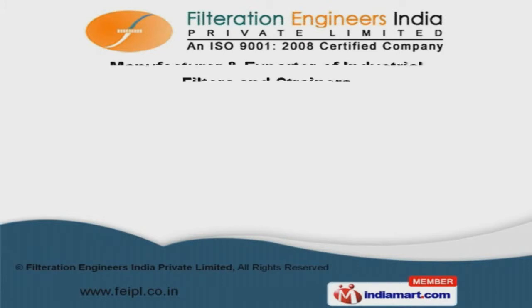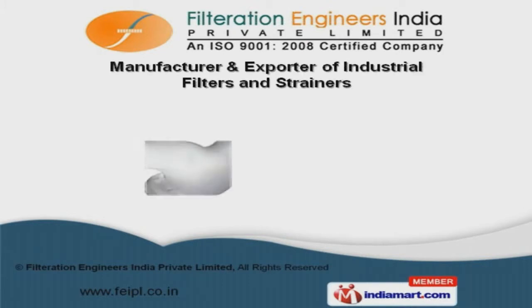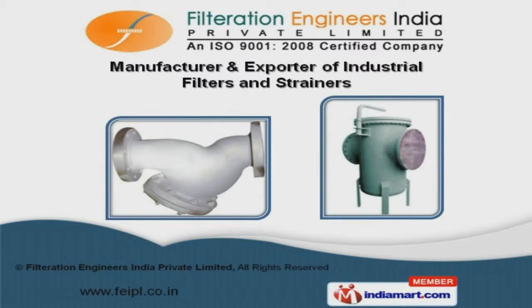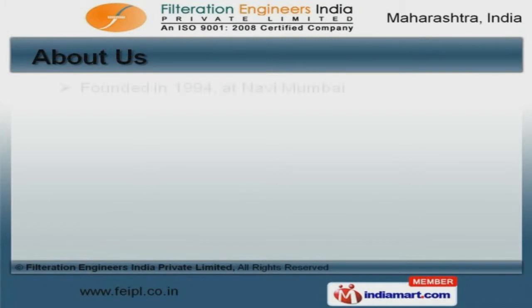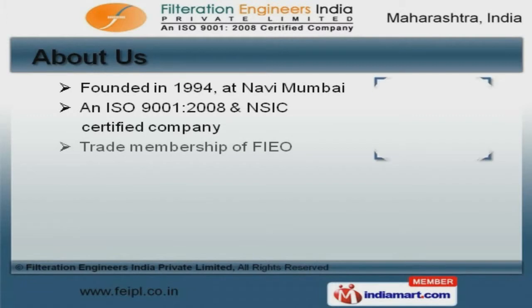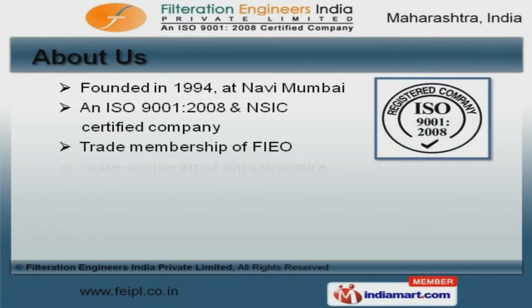Welcome to Filtration Engineers India Private Limited, manufacturer and exporter of industrial filters and strainers. We are an ISO 9001-2008 and NSIC certified company founded in 1994.